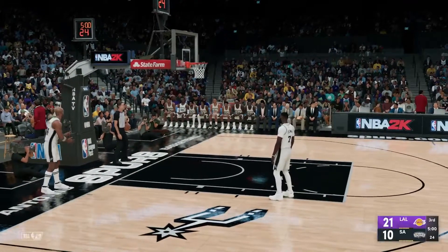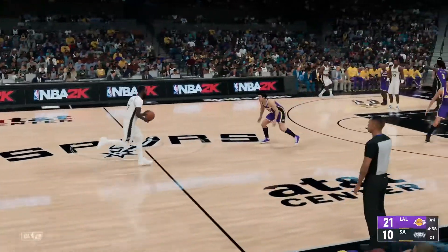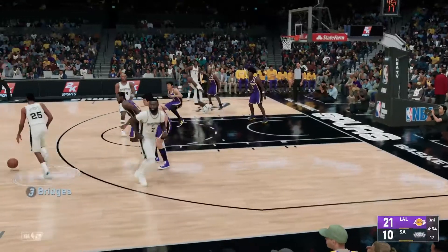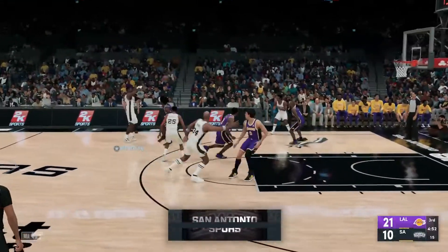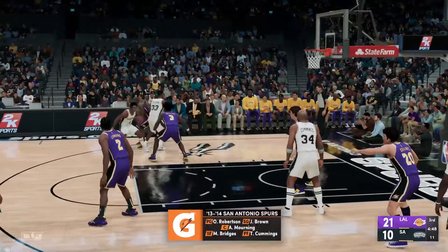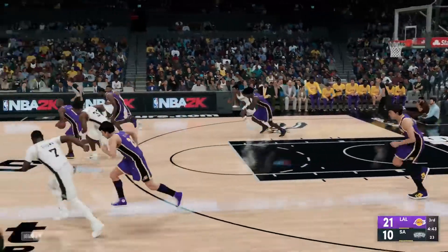Welcome to the second half of this high-stakes play-in clash. Spurs trail by 11. So with Williams on the bench, here's how the floor looks for Greg Popovich: Bridges, Cummings out there at Morning, then there's Brown, and it's Robertson at the 1. Here's Robertson — nothing yet on the scoreboard for him.